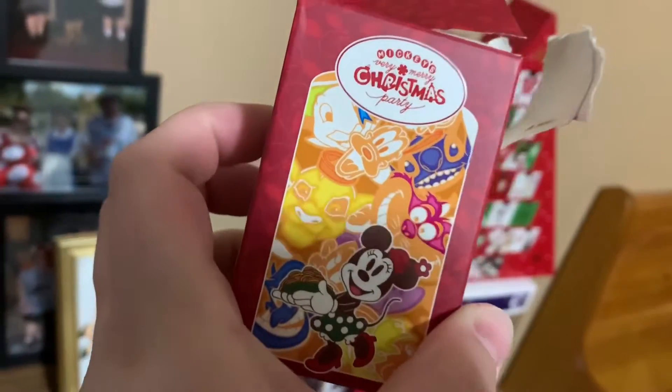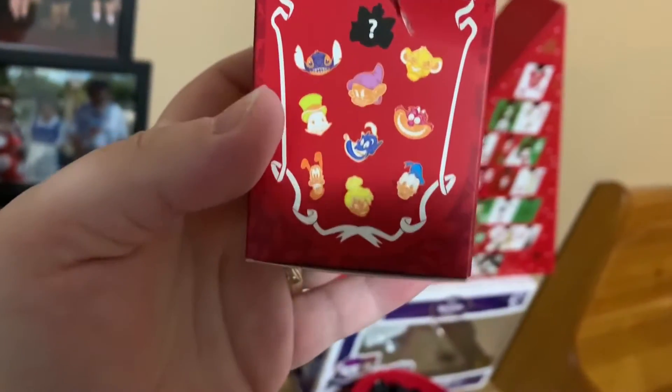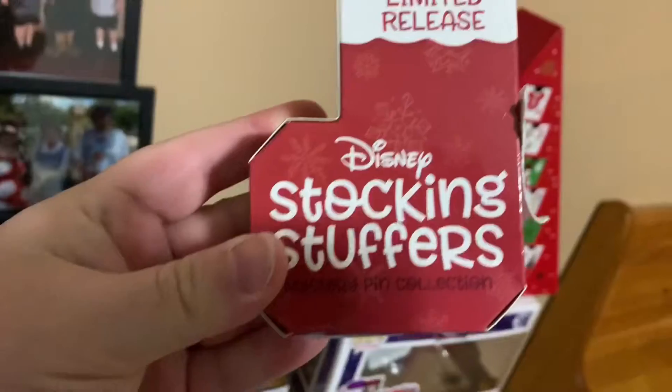Very Merry Christmas party box — I only got one of them, and these are what is in there. And then here are the stocking stuffers.